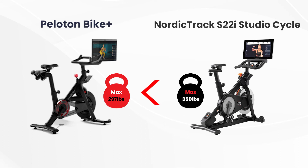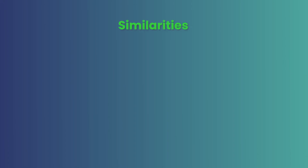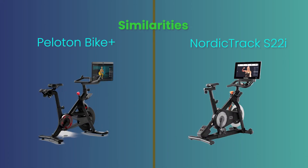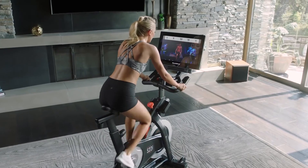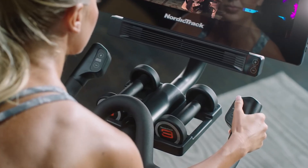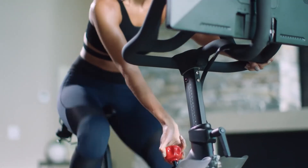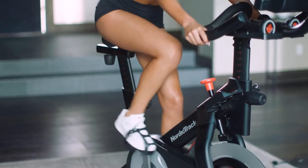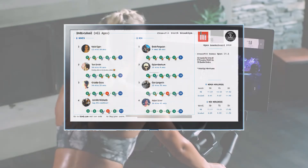Similarities between the Peloton Bike Plus and the NordicTrack S22i Studio Cycle: When using the bikes, we found that both came with a wide range of live classes. We could connect and interact with many people on the bikes, and they both came with leaderboards that showed our progress.